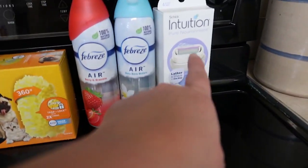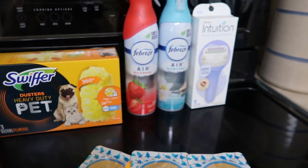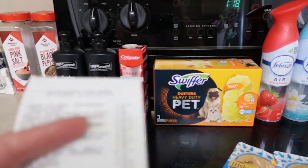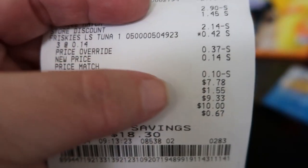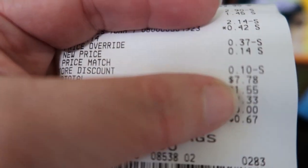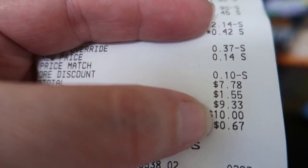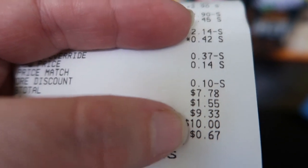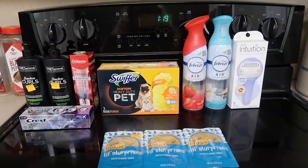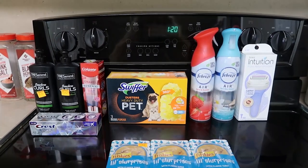Now remember, this one razor — before anything came off — was $8.25. Look at my receipt: before tax this whole haul rang up to $7.78, and with tax it was $9.33. I'm really happy with that.